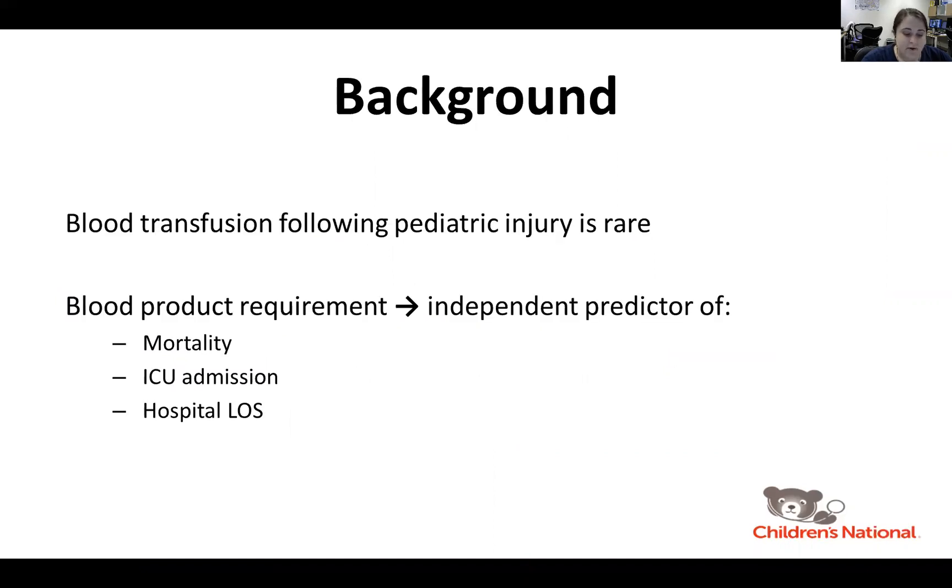Blood transfusion is rarely required by pediatric trauma patients, but when needed it can be life saving for the bleeding or coagulopathic child. Management of hemorrhage following injury is time dependent and outcomes improve when immediate transfusion is given. The need for blood following trauma is an independent predictor of morbidity and mortality, including the need for ICU admission and hospital length of stay.